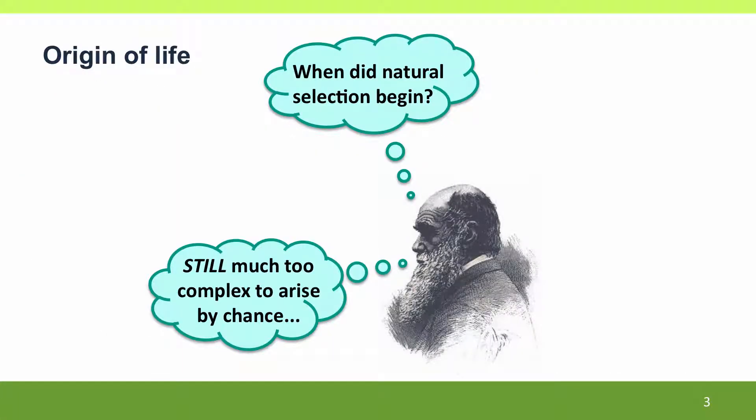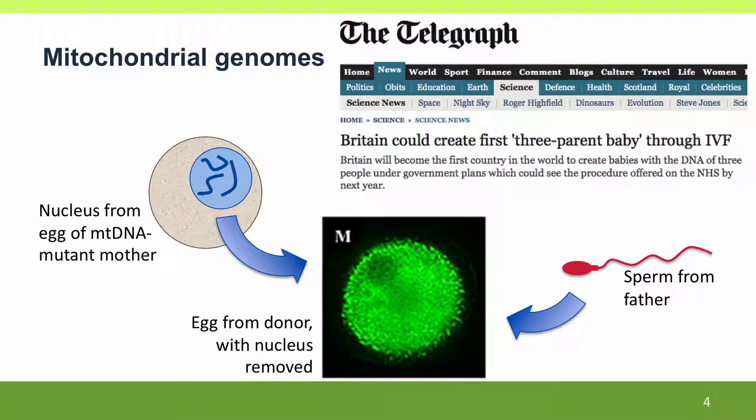We're going to start by talking about the origin of life. Then we'll come back to talk about mitochondrial genomes. We talked about these in the context of tracing ancestry, but now we're going to think about the consequences of mutations in mitochondrial genes and about new reproductive technologies that allow women with these mutations to still have healthy children.